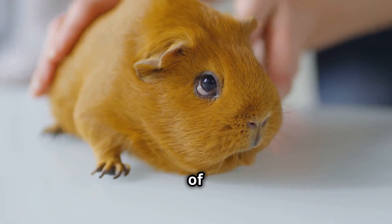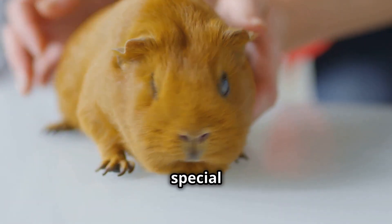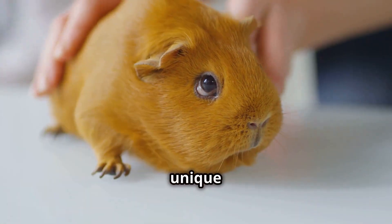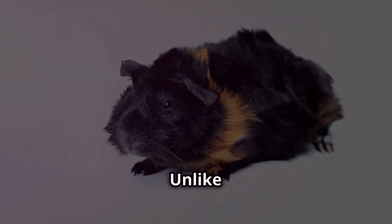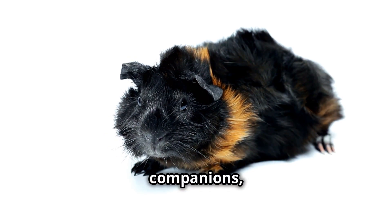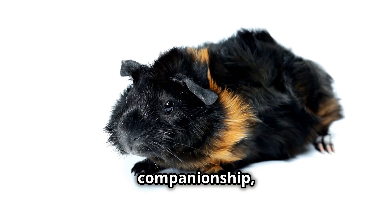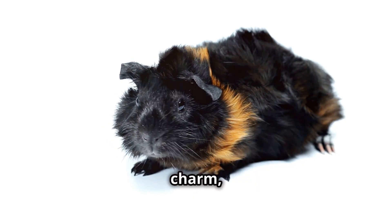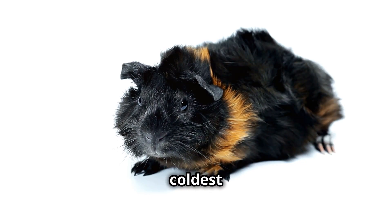In the grand tapestry of domesticated animals, the Abyssinian guinea pig occupies a special place, cherished for its unique appearance, gentle nature, and endearing quirks. Unlike their more aloof feline counterparts or the boisterous energy of some canine companions, Abyssinian guinea pigs offer a different kind of companionship, one characterized by quiet charm, gentle affection, and an uncanny ability to melt even the coldest of hearts.